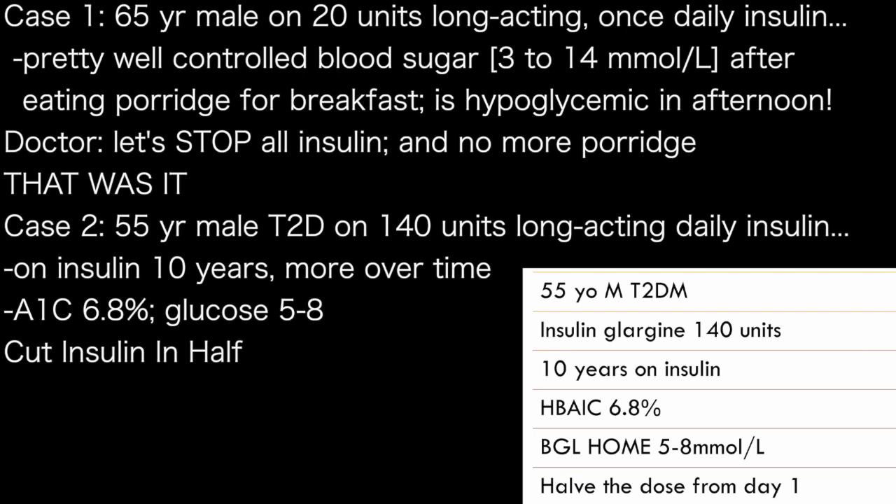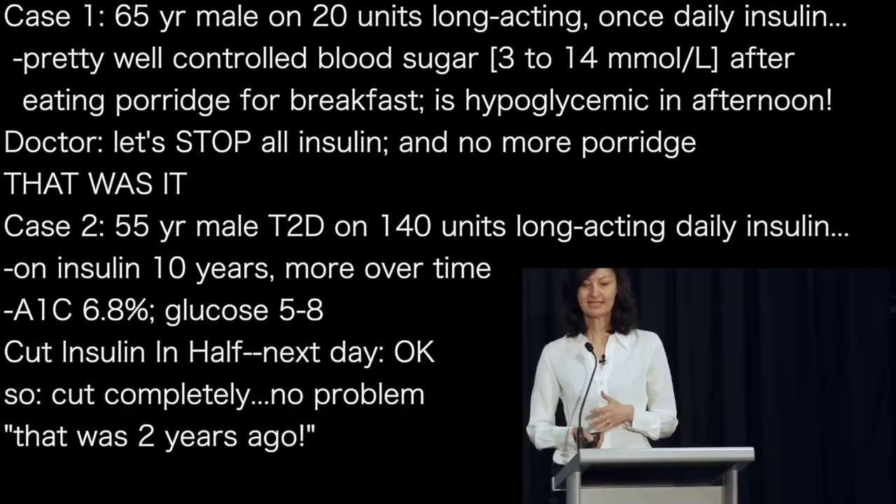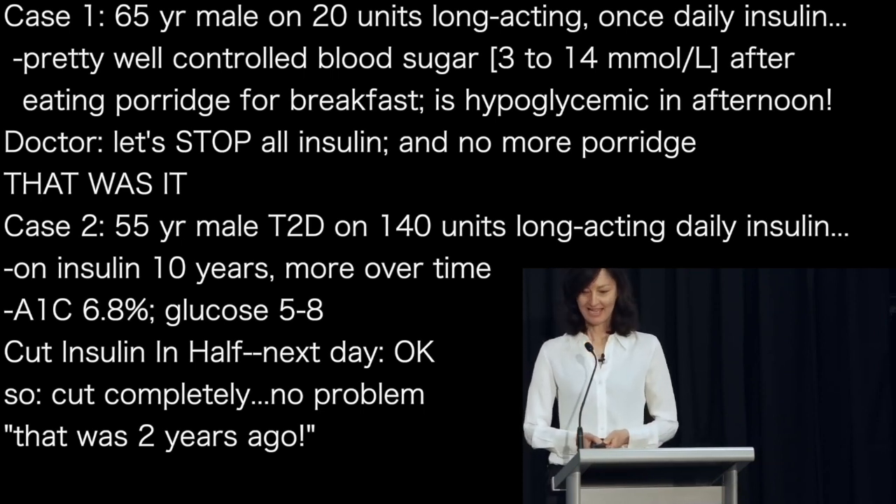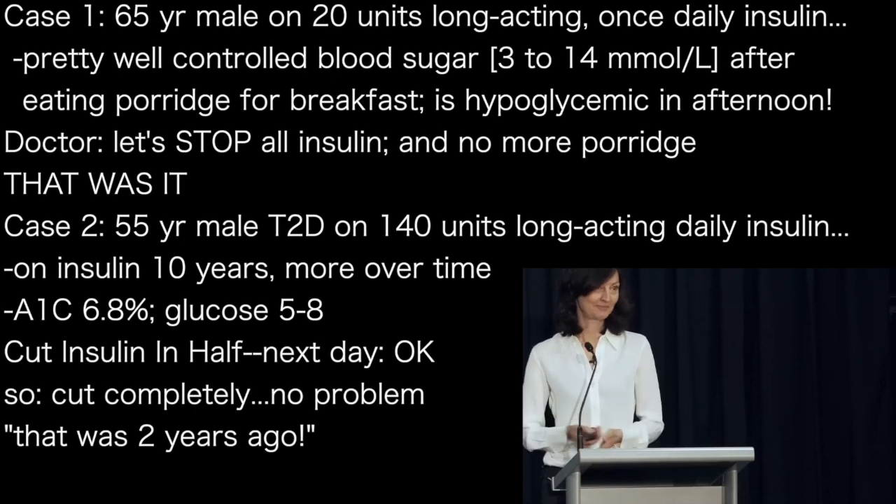This is a different case — still long-acting but a much bigger dose: 140 units. He's a 55-year-old guy, been on insulin for 10 years, dose increasing and increasing. HbA1c 6.8%, blood sugars 5 to 8 — pretty good. So I said let's halve the dose and see how you go. I rang him the next afternoon and he said sugars are all good. So I said let's halve the dose again. Then he said he'd gone on holidays and left his insulin at home. I said all right, let's see how you go without it — and he was fine. That was two years ago, and it didn't take long — and that was 140 units.